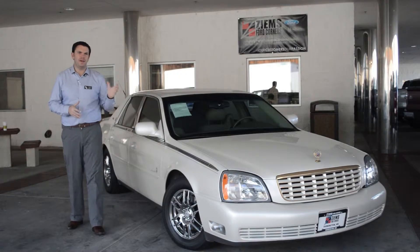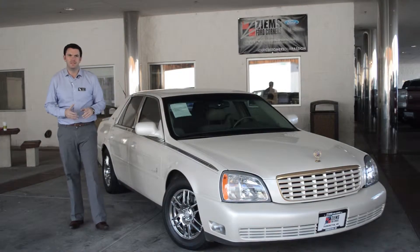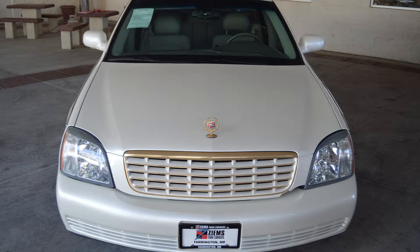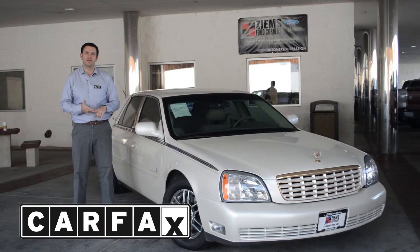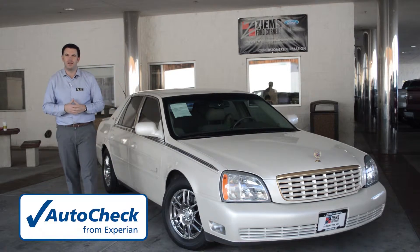Hi, I'm Mike with Ziems Ford and I have a 2003 Cadillac DeVille. This has a 4.6 liter Northstar V8 engine. It's a one owner, it has a clean Carfax and a clean auto check, and it has just over 73,000 miles.